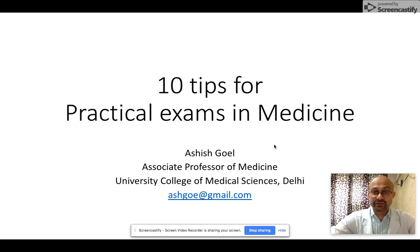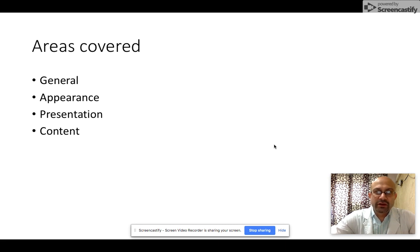Hello friends! As you prepare for your practical exams in medicine, I thought it might be a good idea to share some tips for you to do even better than you are otherwise planning to do. So here are my 10 tips for a better and more successful practical examination.